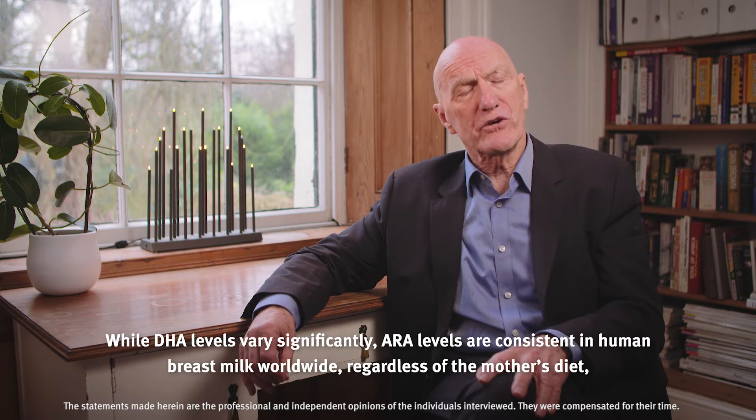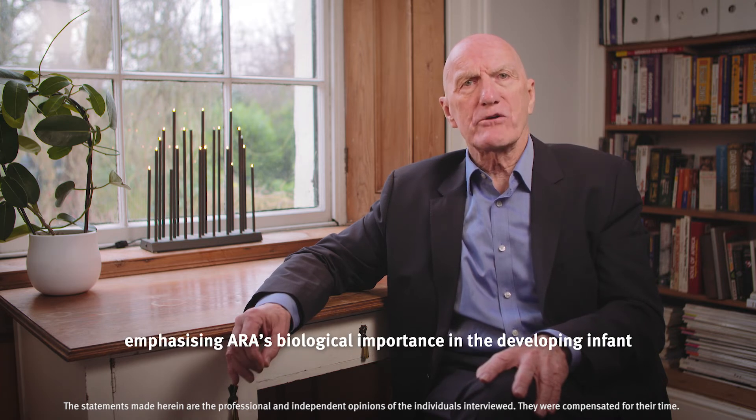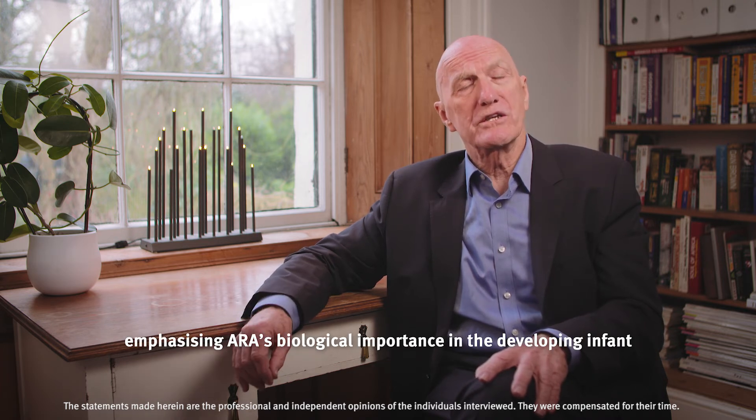While DHA levels vary significantly, ARA levels are consistent in human breast milk worldwide, regardless of the mother's diet, emphasizing ARA's biological importance in the developing infant.